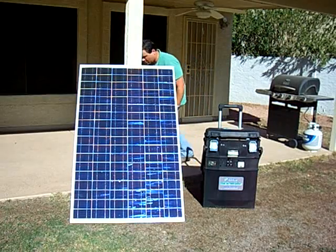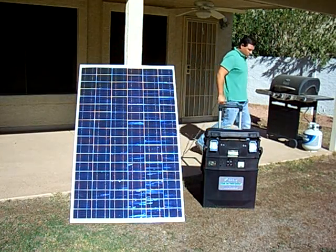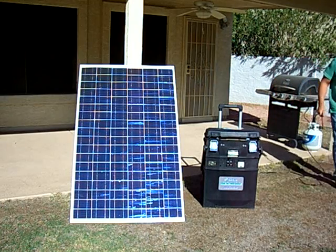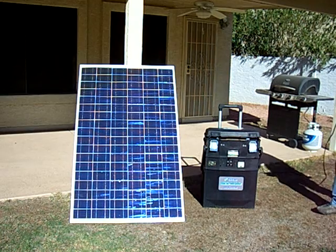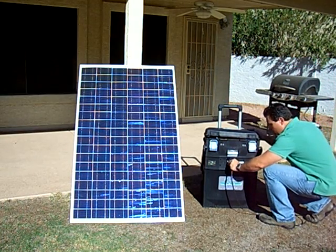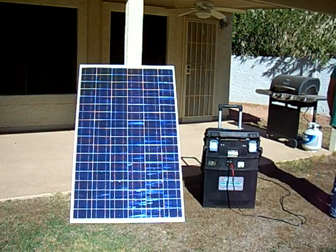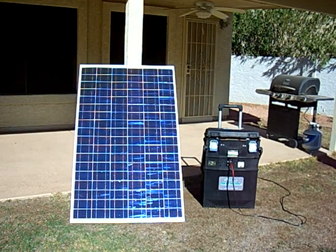Our solar panels supply the highest output current on the market, and our battery is designed specifically for solar applications, and it's made in the good old USA. Simply take the cord from the panel and plug it into the front of the power supply cabinet, and you are now charging the battery and or powering your appliances or electronic components.